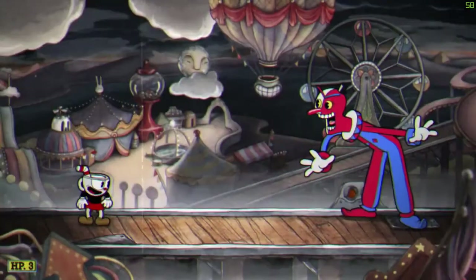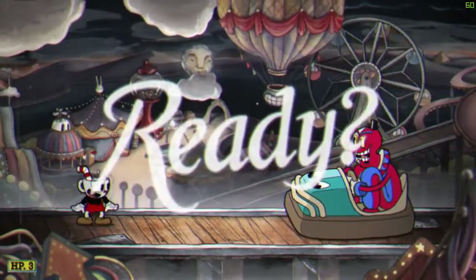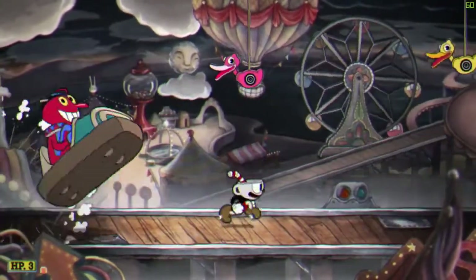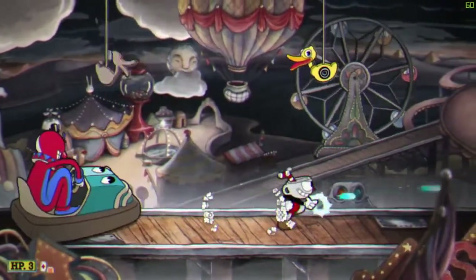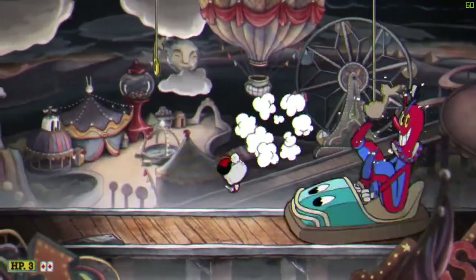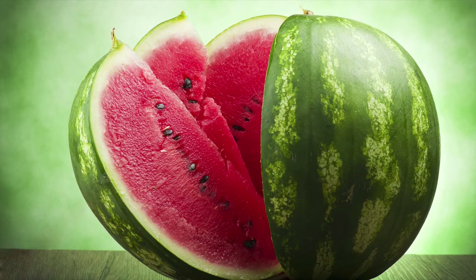Hello everybody, welcome back to my awesome and cool videos. I don't normally sit down and write a script and record videos, but I've been feeling motivated lately, so don't expect new videos all the time. Anyway, this video is about watermelons and how they're the best fruit.